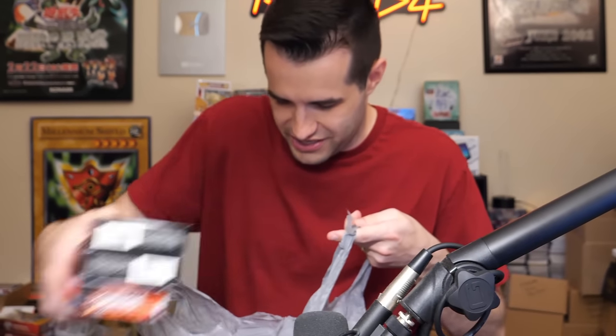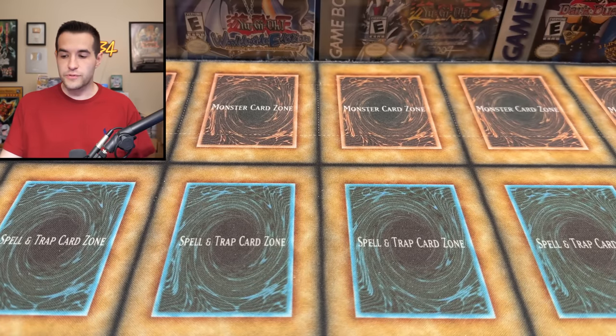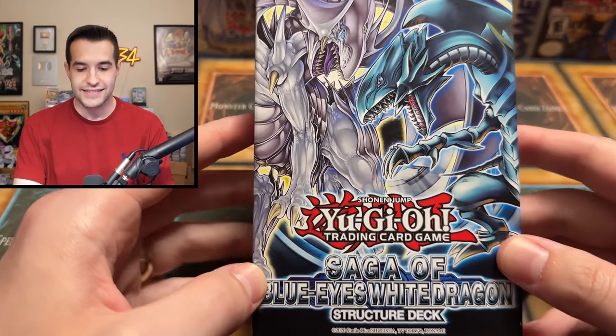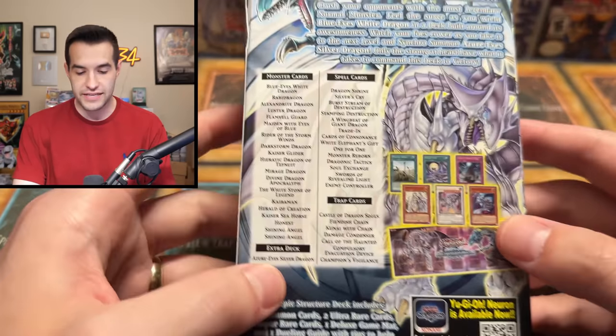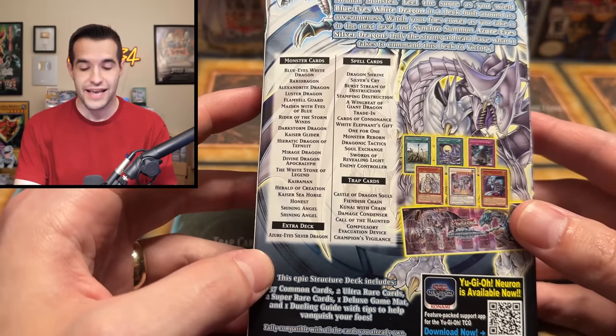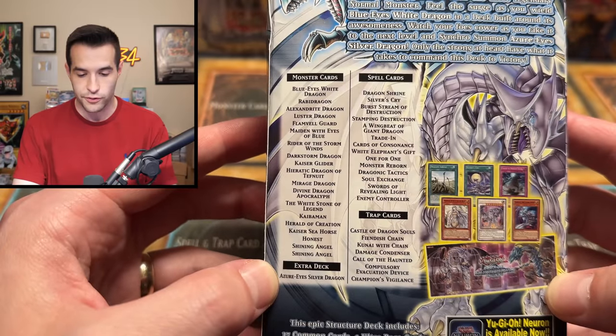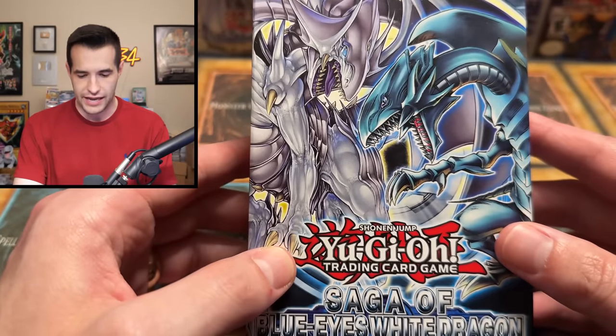I still have the receipt in there — interesting. The first items we have are sealed structure decks: the Saga of Blue-Eyes White Dragon structure deck. This is a classic, been re-released many many times. It's basically a Blue-Eyes White Dragon deck — not a very competitive deck but very nostalgic, with cool cards like Silver's Cry. Probably won't work so well in the current meta though.